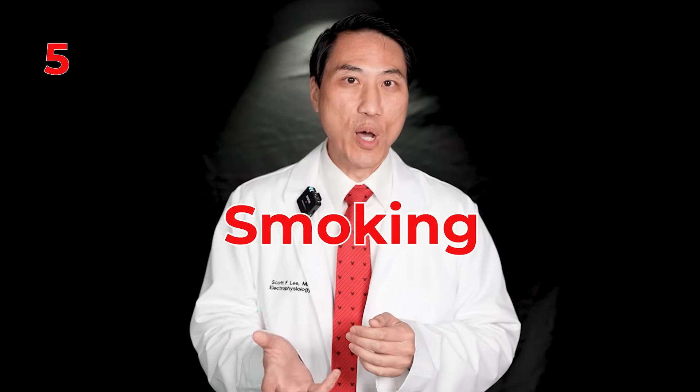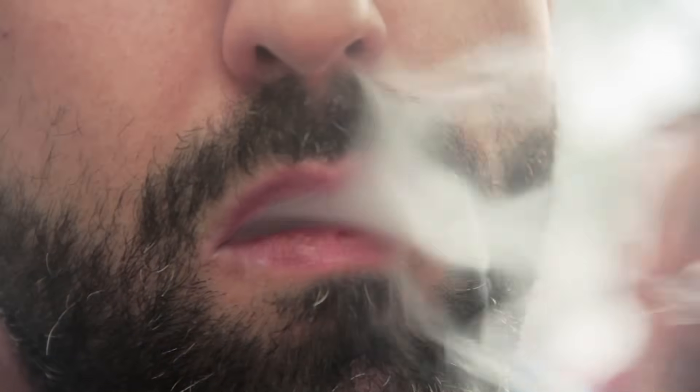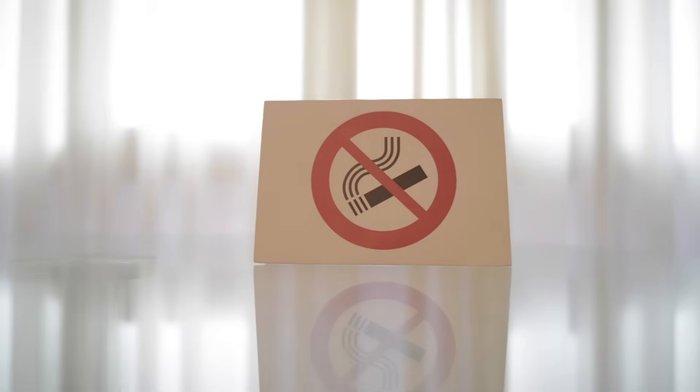Number five: smoking. Besides all the risks of cancer, emphysema, and chronic obstructive lung disease, smoking causes lots of inflammation throughout your body, especially in your heart. It definitely causes inflammation in the walls of your heart and progresses your atrial fibrillation. Stopping smoking will reduce your risk of lung cancer, emphysema, and heart disease, and will also slow down and reduce your risk of atrial fibrillation progression.